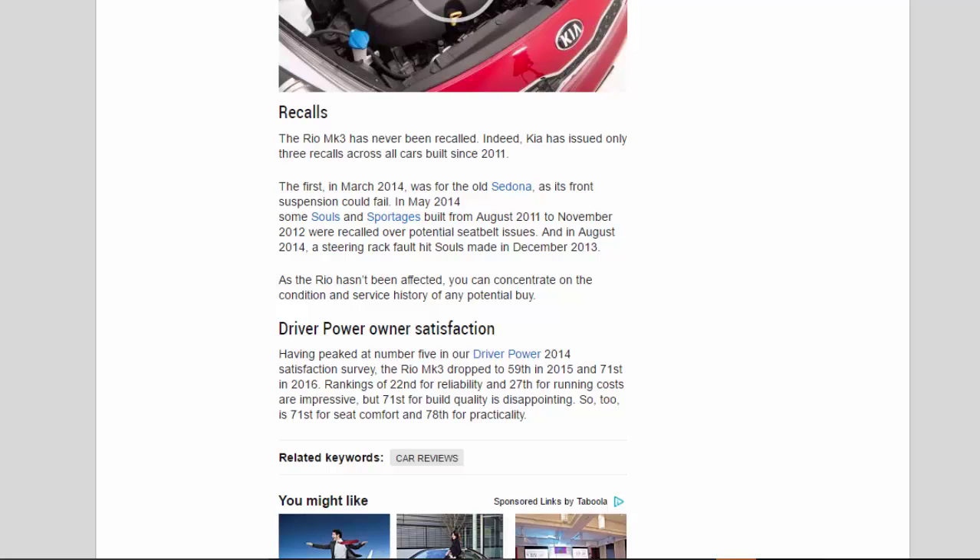Driver Power owner satisfaction: having peaked at number five in the Driver Power 2014 satisfaction survey, the Rio Mk3 dropped to 59th in 2015 and 71st in 2016. Rankings of 22nd for reliability and 27th for running costs are impressive, but 71st for build quality is disappointing, as are 71st for seat comfort and 78th for practicality.